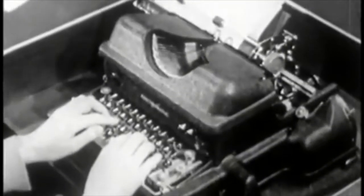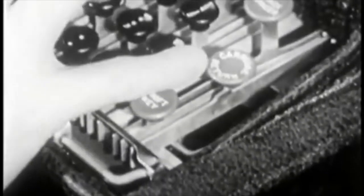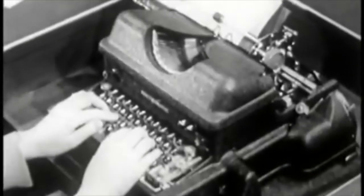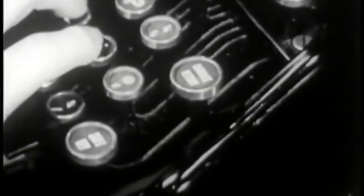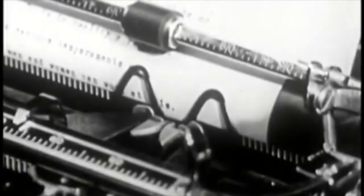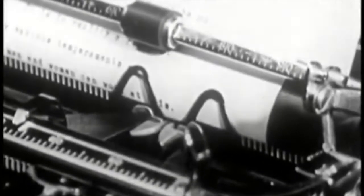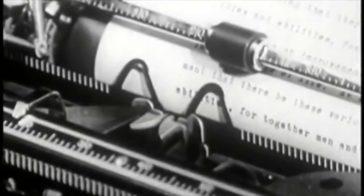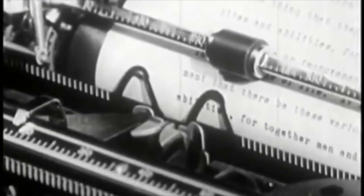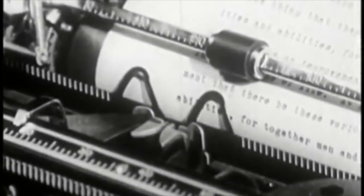On the Electromatic machine, the carriage is returned by touching this key with the little finger of your right hand. The Burroughs works in the same manner. As the carriage returns, the paper is automatically advanced for the next line. If additional line spaces are required on the Burroughs or the Electromatic, touch the carriage return key lightly, as many times as necessary.